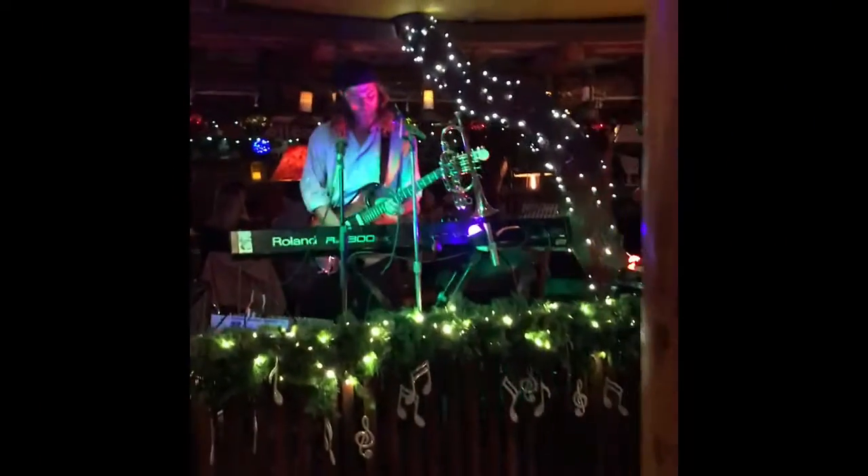They have these big ovens over here and they cook steaks at about 740 degrees. And this is the bar. The live entertainment on this side of the restaurant tonight.